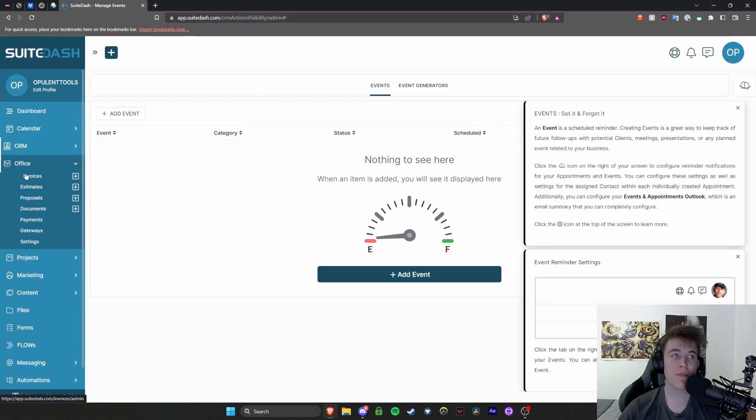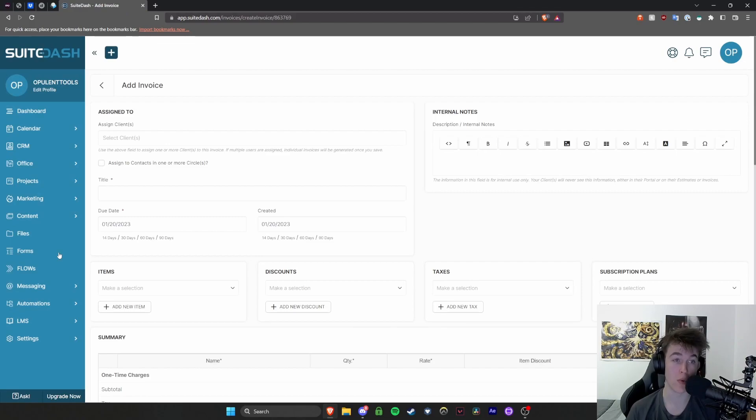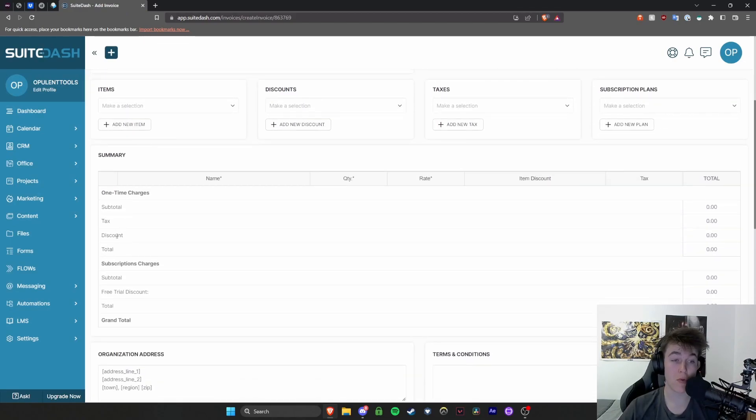When it comes to the Office section, this deals with the money side of things. You're able to view your invoices, and if you want to easily send invoices out to people, you can hit the plus button. You can create and send them out — everything you need to earn your money. You have clients it would be assigned to and a subtotal.